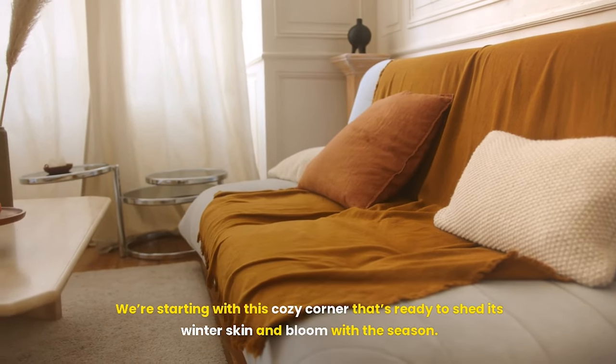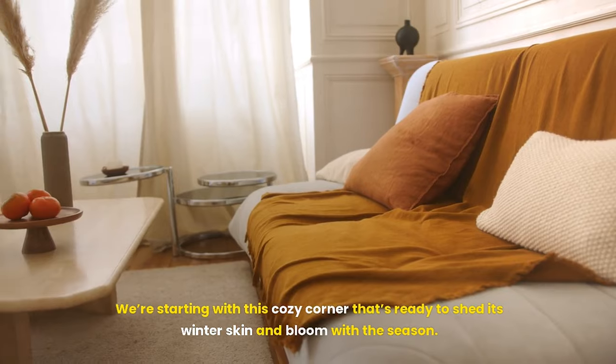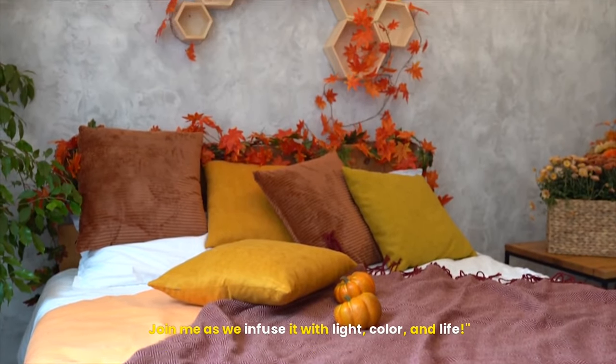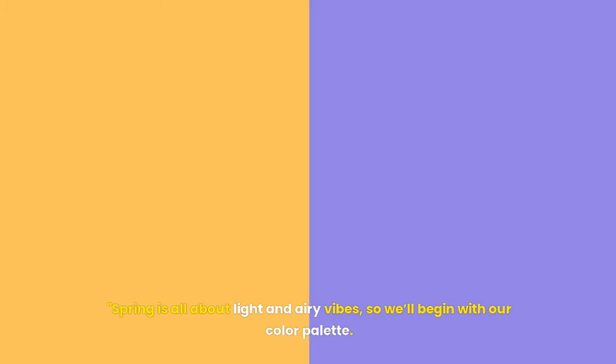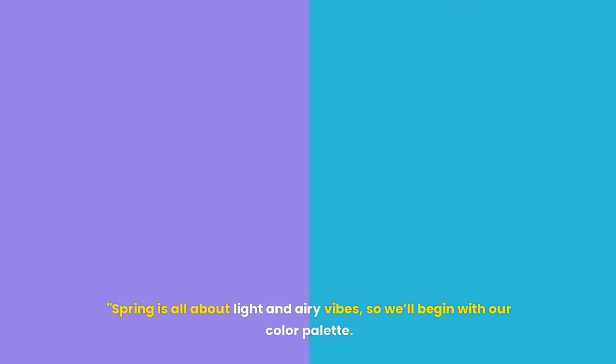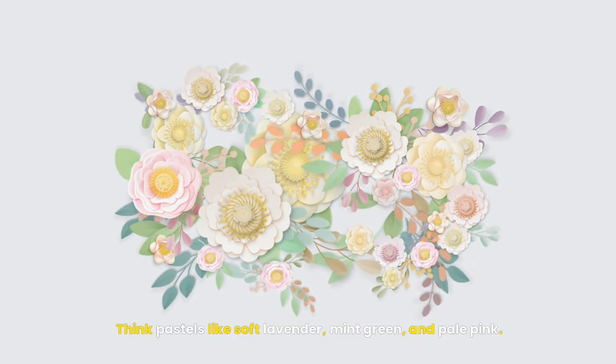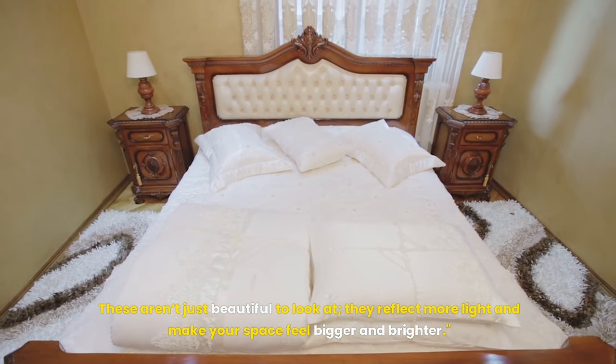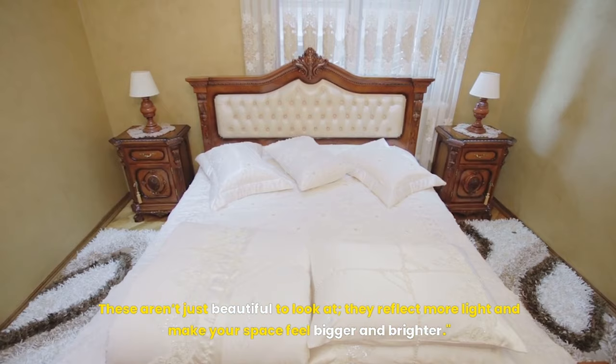We're starting with this cozy corner that's ready to shed its winter skin and bloom with the season. Join me as we infuse it with light, color, and life. Spring is all about light and airy vibes, so we'll begin with our color palette. Think pastels like soft lavender, mint green, and pale pink. These aren't just beautiful to look at — they reflect more light and make your space feel bigger and brighter.